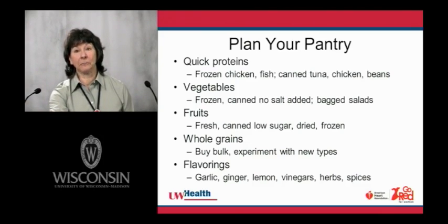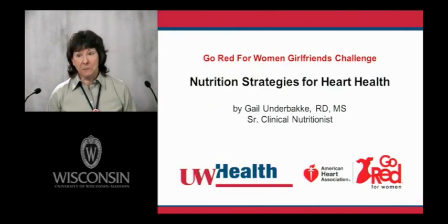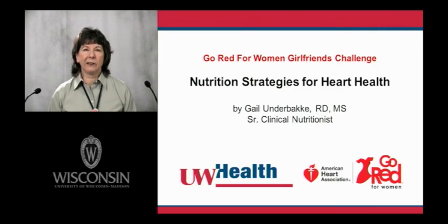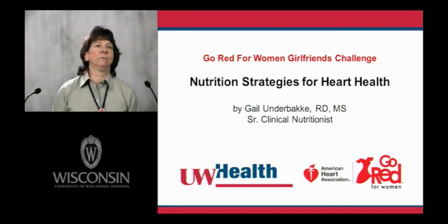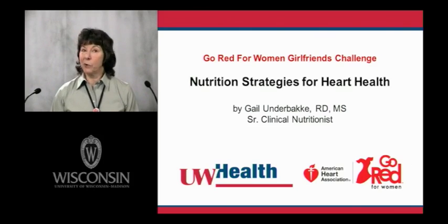That brings us to the end of this presentation. I hope we've covered enough topics that you can take away some helpful information. Remember that it takes a little planning and effort at the beginning — eating well is a skill, just like skiing, running a computer, or quilting. All skills take practice, and nutrition is one of those things. We aren't born knowing how to eat well. It takes a little time and effort, but it can leave you feeling stronger and can reduce your risk for heart disease. Thank you very much.